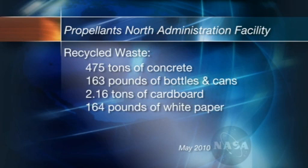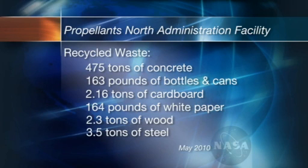In addition, 2.16 tons of cardboard, 164 pounds of white paper, 2.3 tons of wood, and 3.5 tons of steel have been recycled from the construction site. And these numbers will just increase until the project is completed.